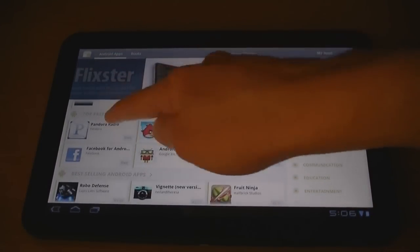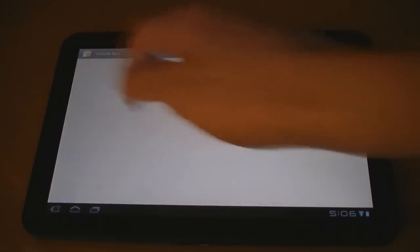However, you can still download other applications, but some of them may not fill up the entire screen.